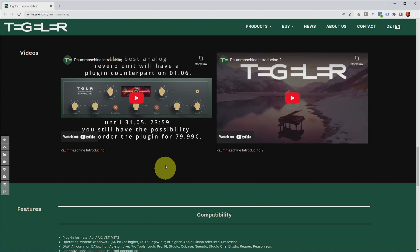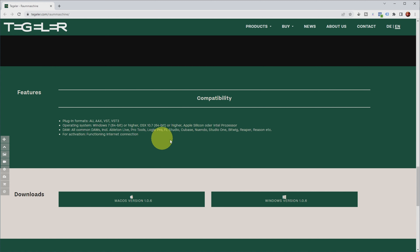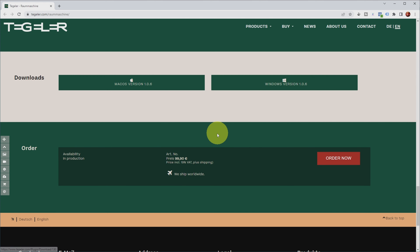I didn't come across many YouTube videos on this plugin yet, just the Tegeler ones. It's available in the usual plugin formats — Mac and Windows versions — and the current price is €99. They had a pre-sale at €59 where it was announced as a 'black box' so you didn't know which plugin you were buying. When they announced it was a reverb they offered it at €79, which is when I bought it.